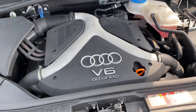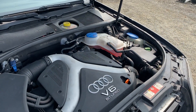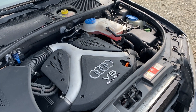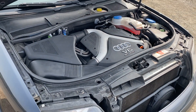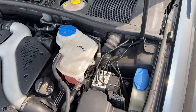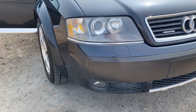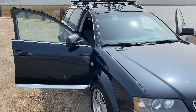So the 2.7T engine — this one had the timing belt done about 6,000 miles ago. This was serviced pretty regularly. This car is at 65,000 miles and was used pretty much just on the weekends. This car was kept indoors, and I look for these cars a lot. I've had a few of them and I've had a few S4s too.